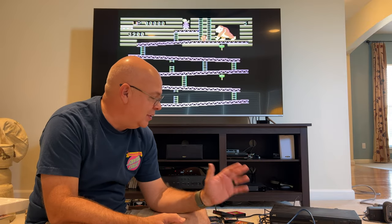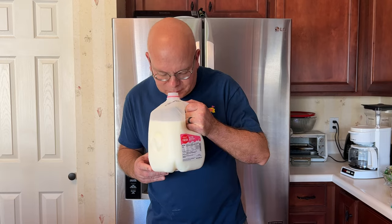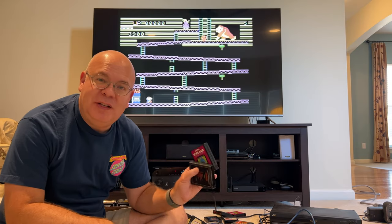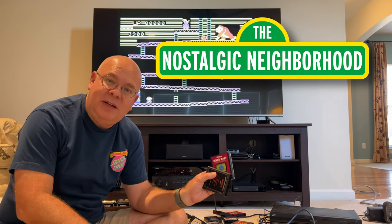I don't know if I would say that this system has really aged like fine wine — it might be more like fine milk. So join me on this nostalgic trip to see if these games are best left in the past, and welcome back to the Nostalgic Neighborhood.